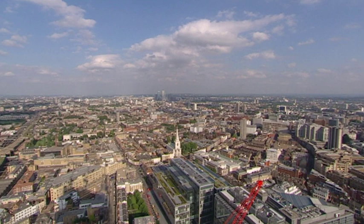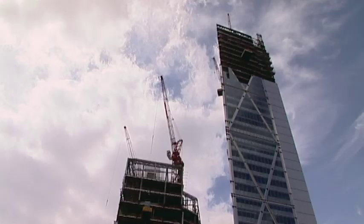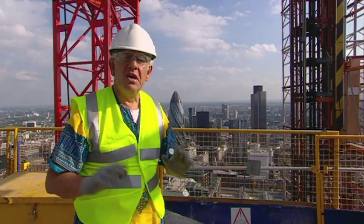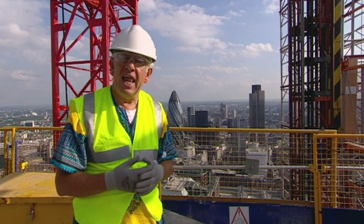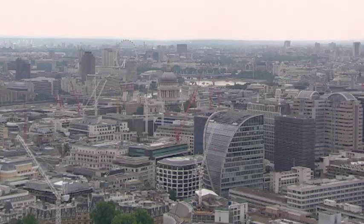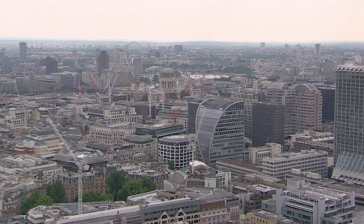As the number of people working in the square mile increases, we need new, inventive ways of building on the limited space available. We're going to see more developments like the Broadgate Tower, built over the railway lines at Liverpool Street Station. From up here on the 34th floor, you get a fabulous view of the city. In the beginning, London was built for the merchants and traders on the Thames, and the city has been run by business and finance ever since. From the earliest guild halls to the modern skyscrapers, the skyline has been dominated by the desire of big businesses to build bigger and better buildings than their rivals — and that desire is going to continue for many years to come.